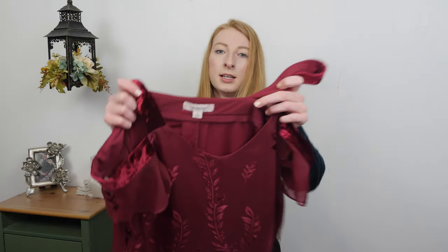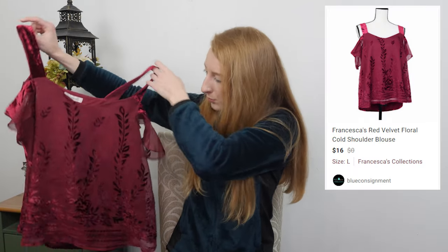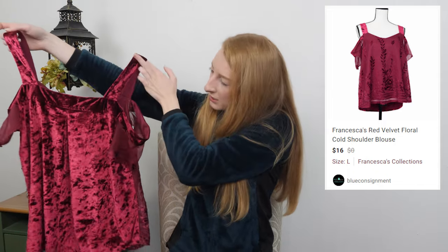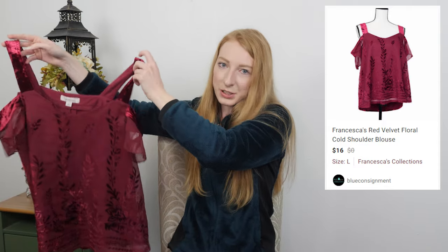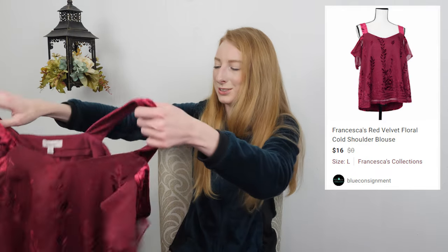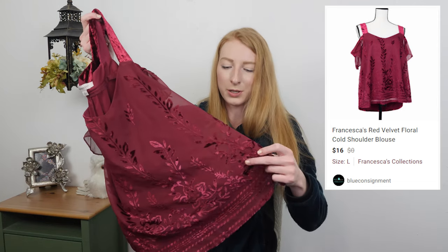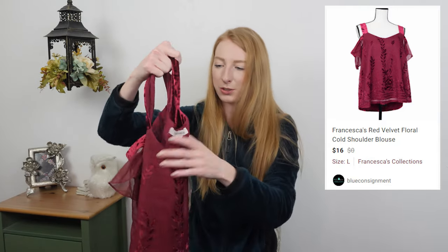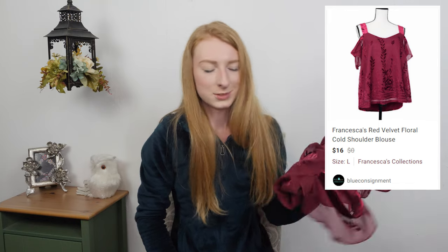This was another bins pickup — a Francesca's size large. I got it because it was pretty and from the bins, so it cost maybe 50 to 88 cents. I was thinking it would be a fast sell for the holiday season, but who knows, maybe it'll still resell quickly. It's cool because it has a velvet floral pattern over the chiffon and all over the back, with cute cold shoulder flutter sleeves. It's a size large, so $10 to $15 maybe.